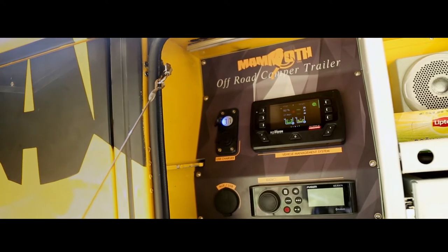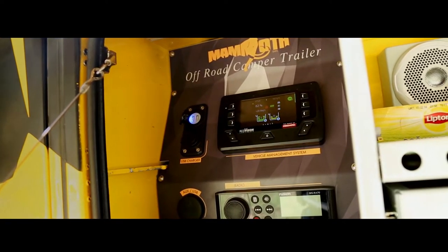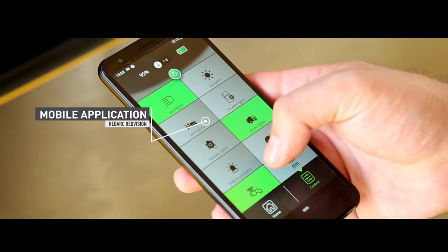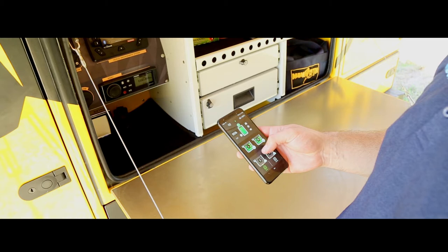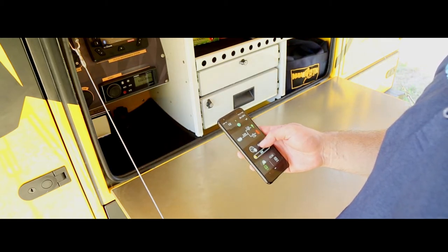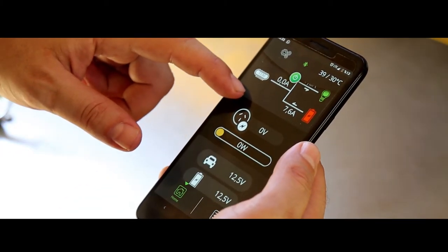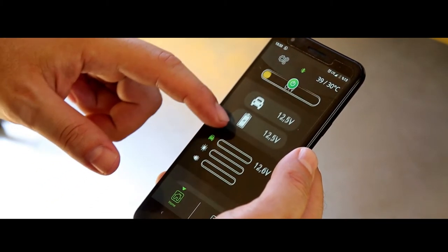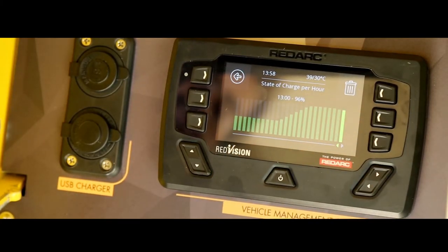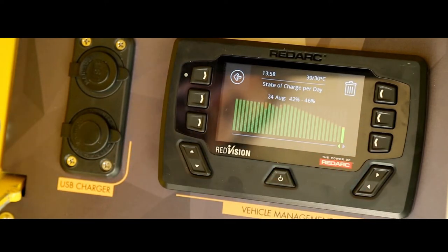You can manage the entire electronic system of the SMG Mammoth from a single screen or from your mobile phone. Thanks to the Bluetooth connection, it's easy to switch all lights, the water pump, inverter and refrigerator on and off from your phone. Through the app, you can monitor the fill rate of the water tank and batteries, the temperature of the battery, the refrigerator and the weather outside, reporting all electronic situations visually. The control panel also informs you of any possible problem.